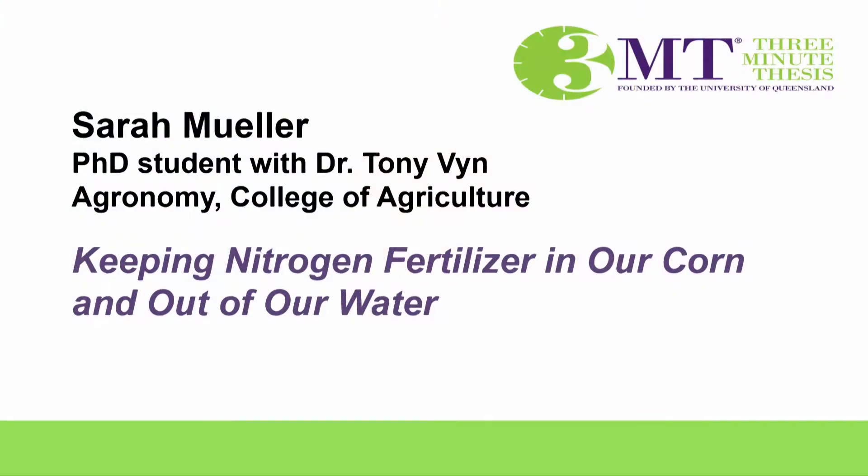Outside of corn, she loves to run and has completed her first full marathon last fall. Sarah Mueller will now present her 3MT talk entitled, Keeping Nitrogen Fertilizer in Our Corn and Out of Our Water.